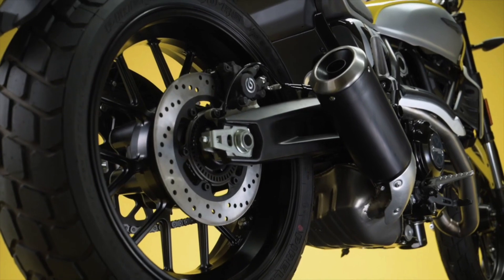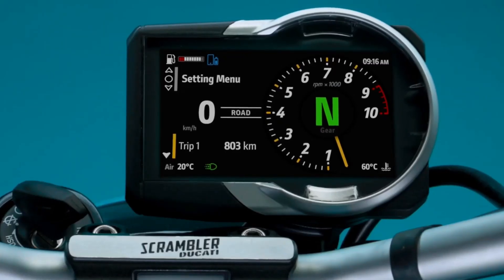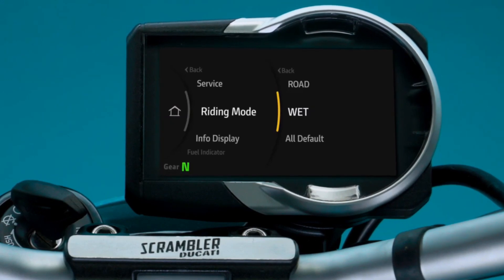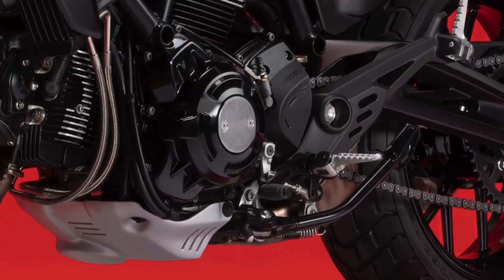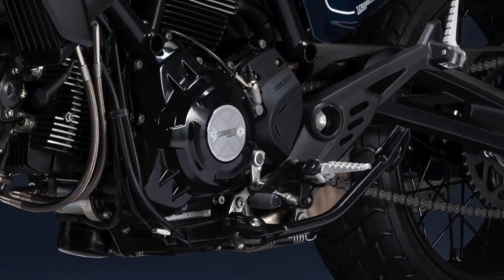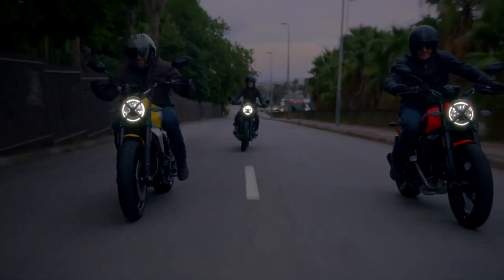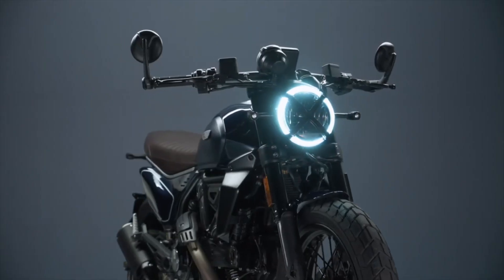The new 2023 Ducati Scrambler's instrumentation is really impressive and comes with a 4.3-inch color TFT cluster and dedicated HMI. Furthermore, the bike has also been renewed technically and lightened by 4 kilograms. The chassis is an entirely new design that plays an essential role in the bike's overall weight reduction.